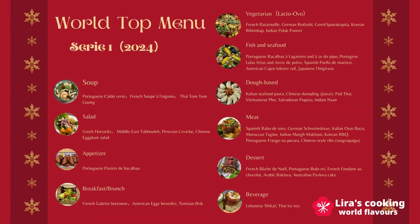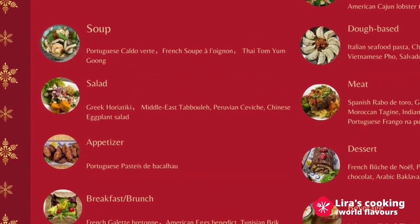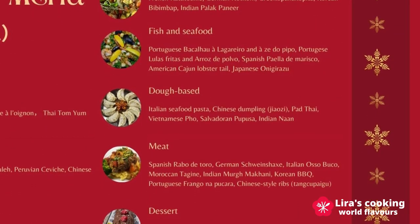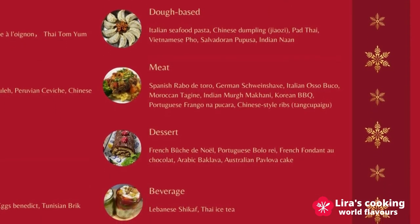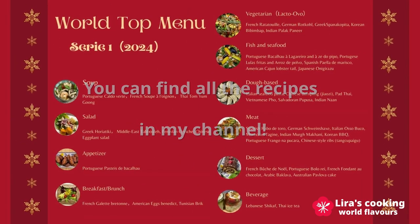We will start with the soups and salads, followed by appetizers, main courses, and finish with desserts and beverages. And now, without further ado, let's delve into our world top menu.